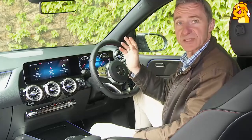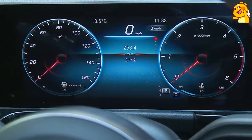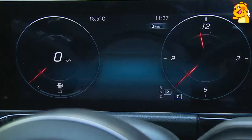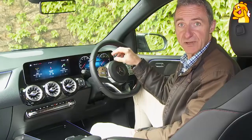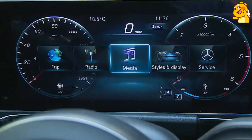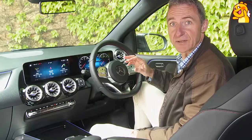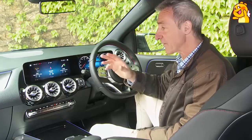You can control quite a few functions via neat little steering wheel touchpads. Using these you can customise the instrument display via three settings: normal classic, a yellow-themed sport layout, and a darker minimalistic understated setup. Either way, in between the virtual dials you can tailor the central part of this screen to view driving assistance, phone, navigation, trip computer, radio or media information.